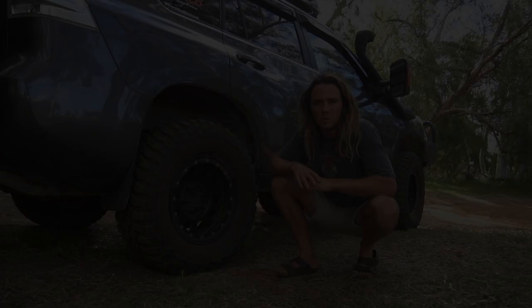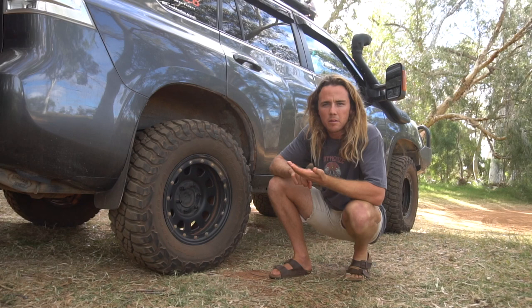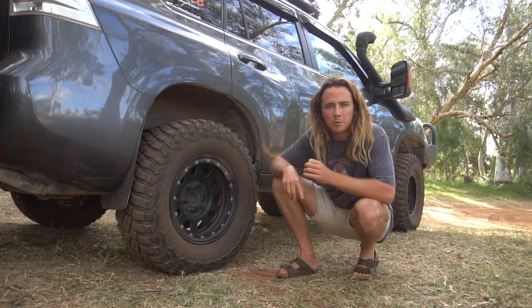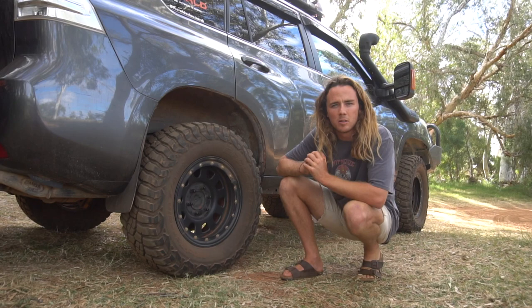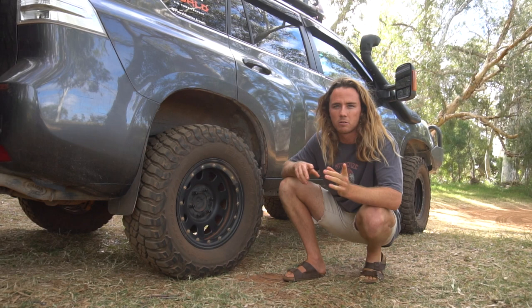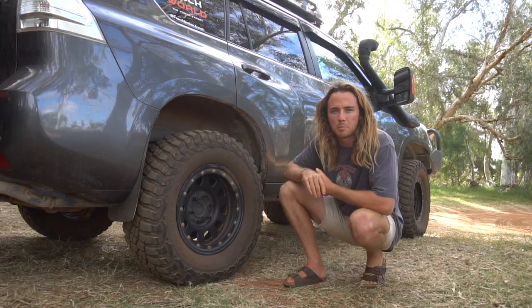When we were choosing a tire to put on Percy the Prado for our lap around Australia, there were a few things we had in mind: strength, durability, and longevity. You don't want to spend two grand on a full set and have them wear out in 40,000k. We went with BF Goodrich, a very reputable company. We went with the KM3s over the KM2s pretty much for looks — I really like the look of them and heard a lot of good reviews.